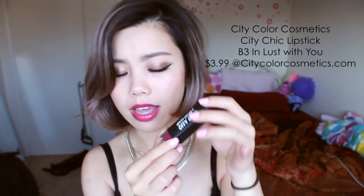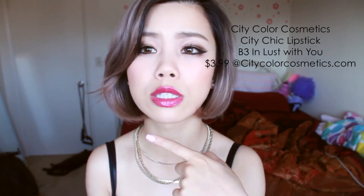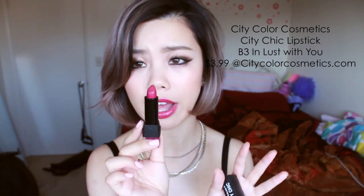The next item is also a City Color item. City Color is a very, very affordable brand — I think it's really good quality for the price. The next item is the City Chic lipstick in 'In Lust With You,' which is what I'm wearing right now. It's a really, really pretty fuchsia color. This particular line of lipstick is very smooth and kind of glossy, and it's really comfortable on the lips. It's not the most long-wearing lipstick, but it is very pigmented and I really like the color payoff of it. They're super affordable, so check them out.